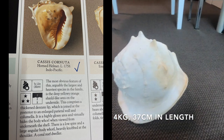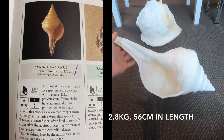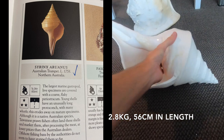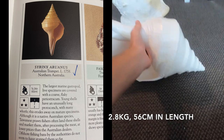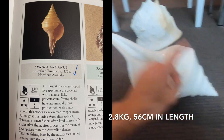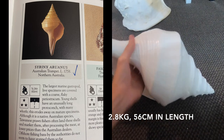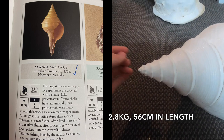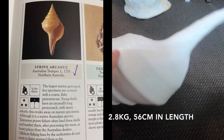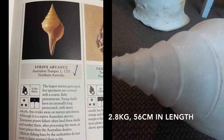Next up — I actually bought this one today. It is a Syrinx aruanus, or a giant Australian spindle shell. I paid $299. I have never seen one this long and this thick, which is why I bought it. It is 56 centimeters long from tip to tip and weighs 2.6 kilograms. It is in extremely good condition — this white color is its original color, not painted. It was found from the Great Barrier Reef area.